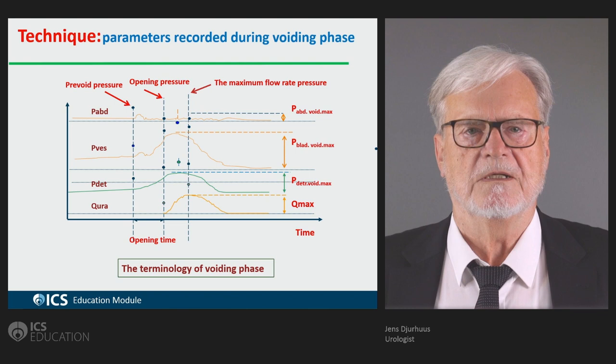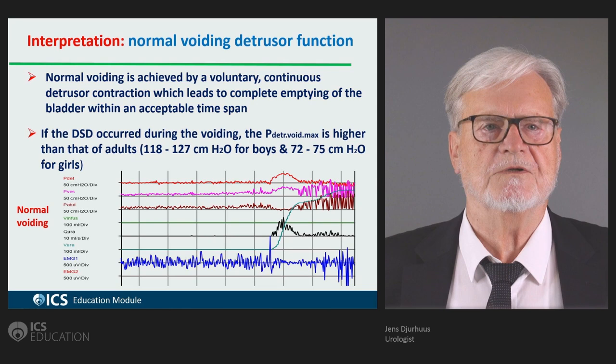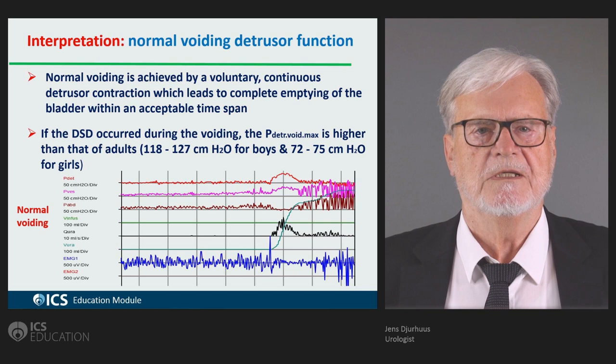A normal voiding is achieved by a voluntary continuous detrusor contraction. This detrusor contraction is initiated after a relaxation of the pelvic floor and a lowering of the urethral pressure, then comes the detrusor contraction, and then comes the voiding.